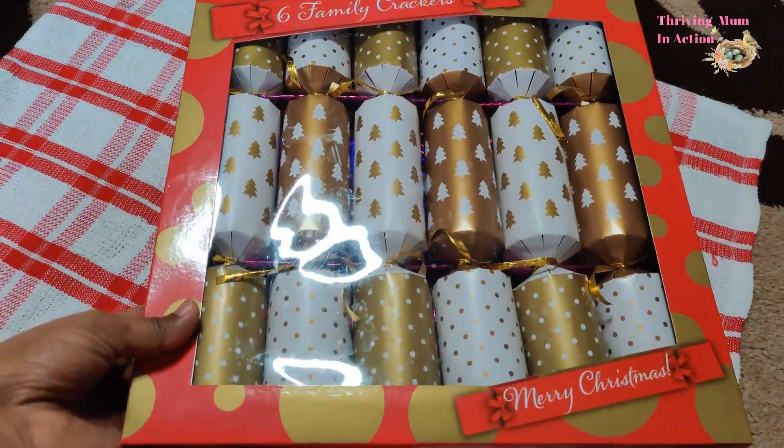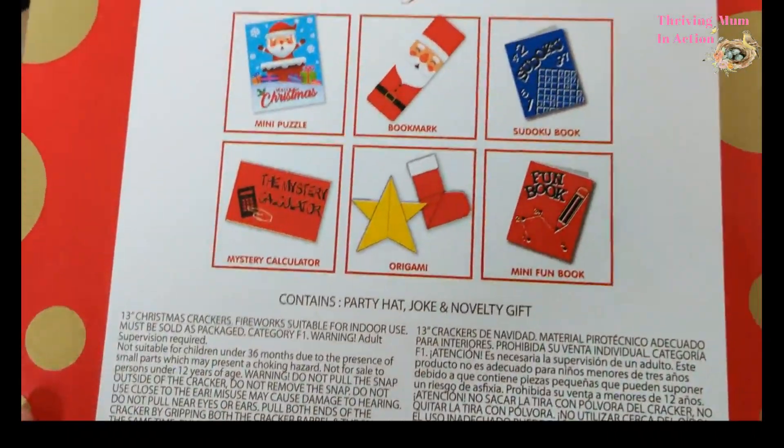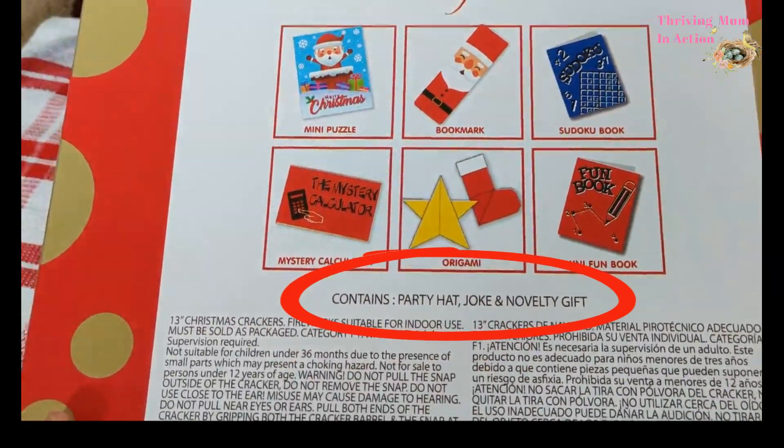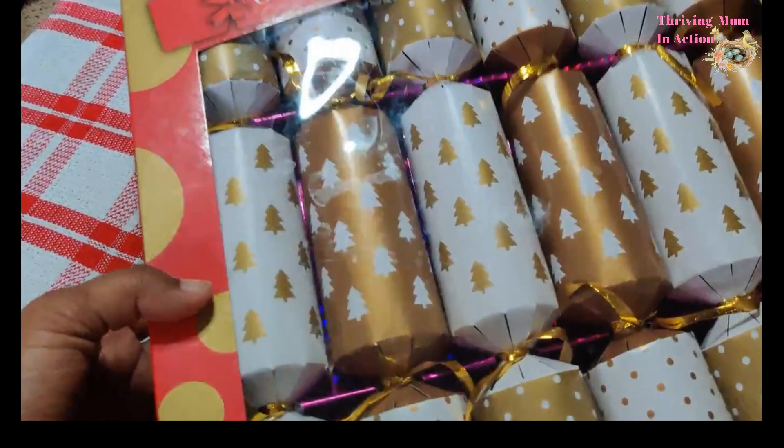Finally, I got some Christmas crackers for all of us. It says they come with a party hat, a joke, and one of six little gifts you can see behind the box. It will be the first time my kids get to crack one of these and I can't wait to see how they would react.